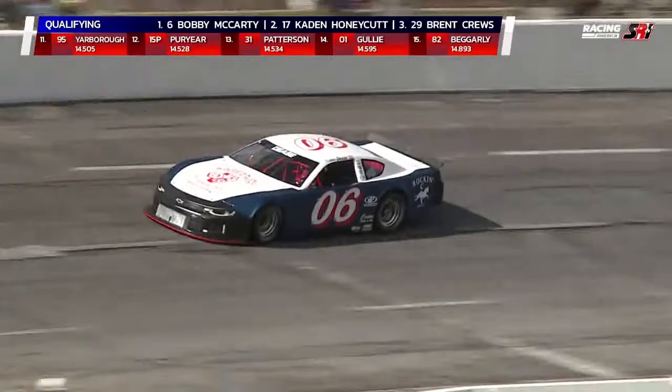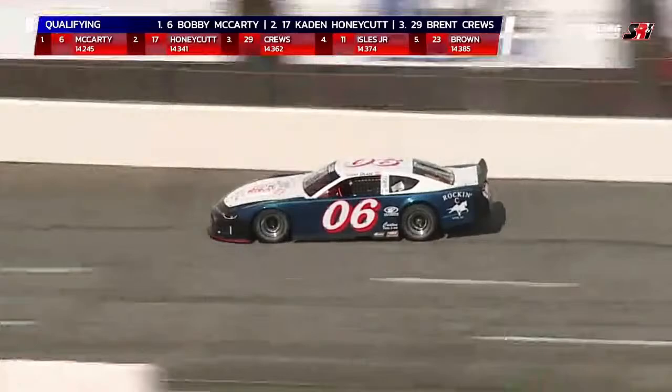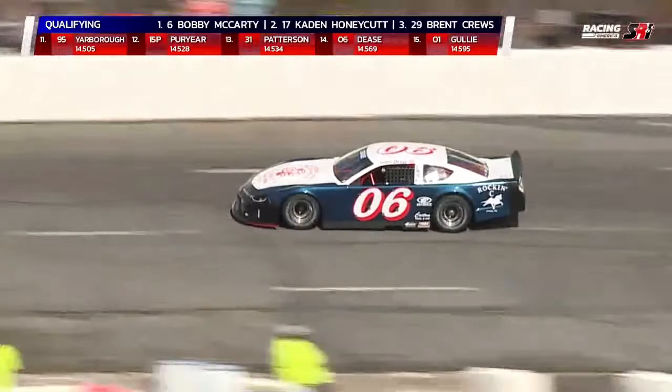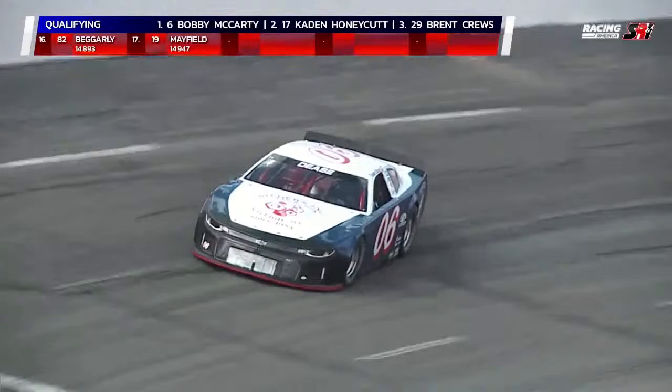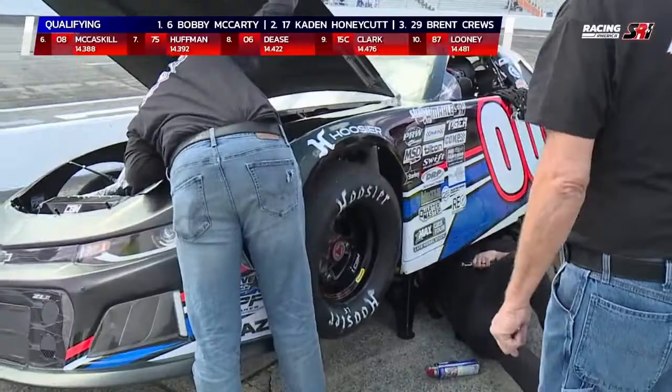We've got Terry Deese now in the 06 out there — Wilder's Bolts and Nuts out of Oxford, North Carolina. We just got a report from race control that the cars currently out on track are lined up and getting qualified as Terry Deese gets his first lap in. It's going to be 14.569 — 14th quick. The double zero of Chase Burrow will be on the five-minute clock but still has an opportunity. Second lap: 14.422 for the number 06 machine of Terry Deese — that's a big pickup, moved him up to 8th quick.